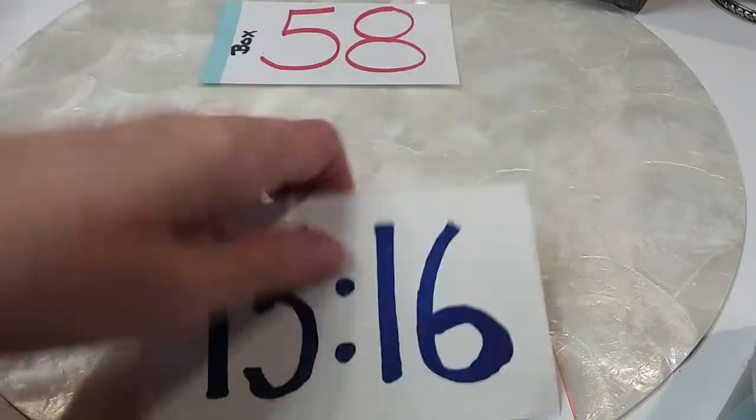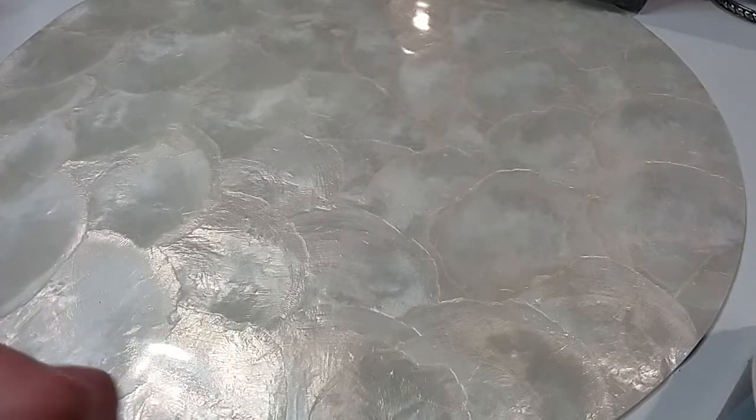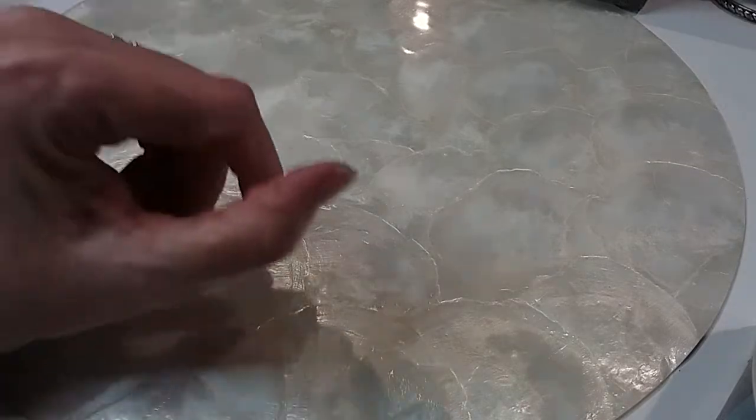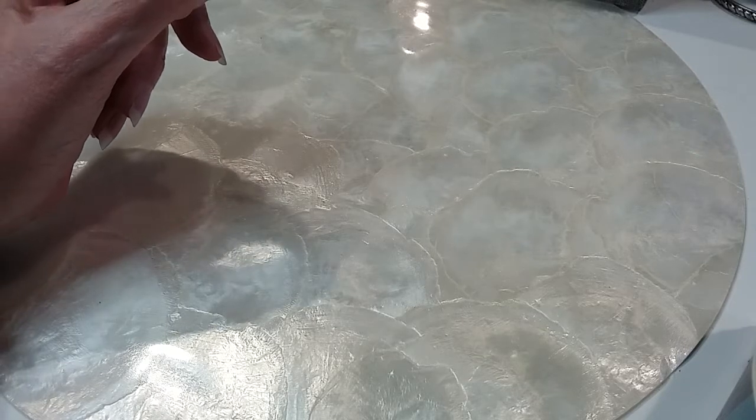With that being said, box 58 was a 10-pound 6-ounce box of metallic jewelry from ShopGoodwill.com. So we're going to see what we've got in this box.